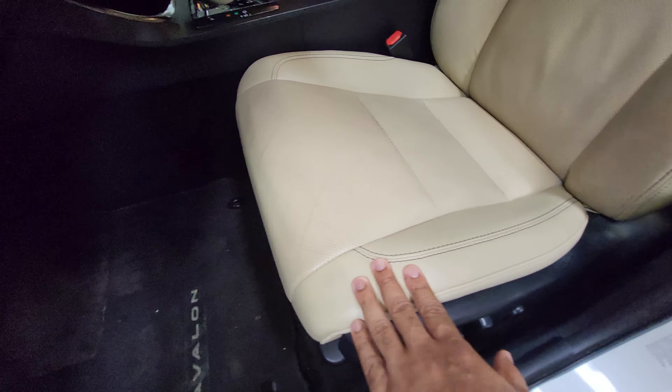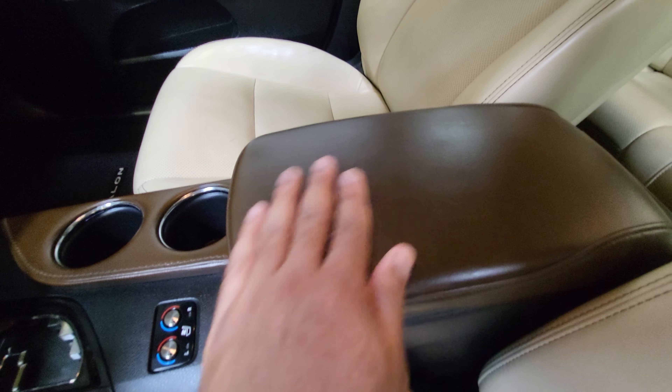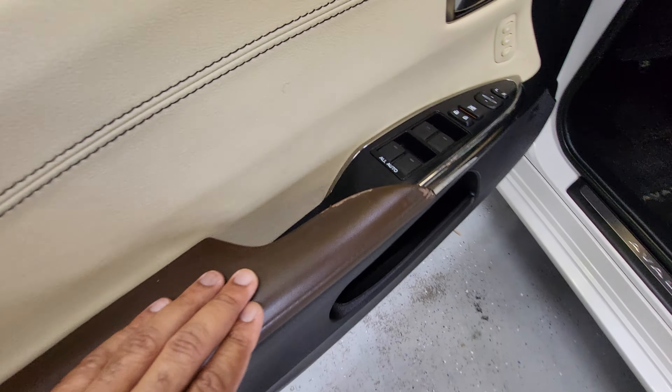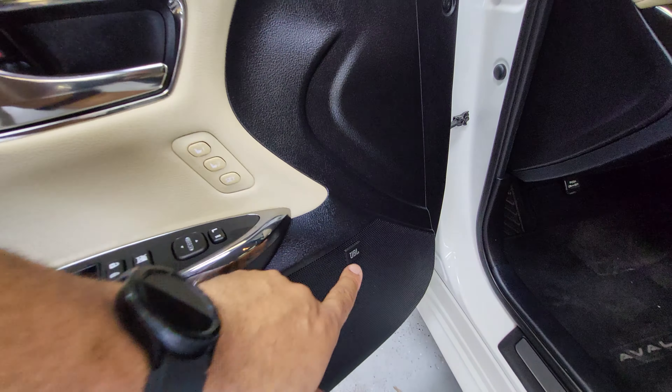Up here at the driver's side seat, there's actually less wear on this seat than the one in the back, which is kind of strange, but everything looks good. You can see a little bit of wear right there — it is a power seat. There's a little wear on the center console from an elbow, and a little wear right here from opening and closing the door. It does have memory seats and JBL audio, and of course power windows.